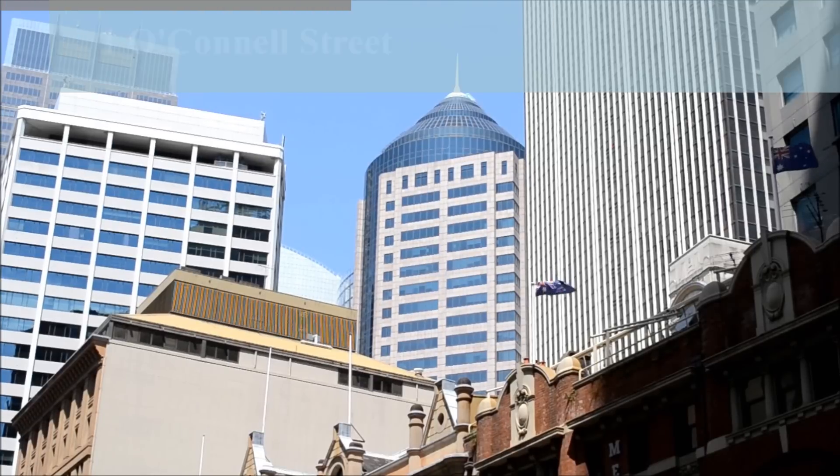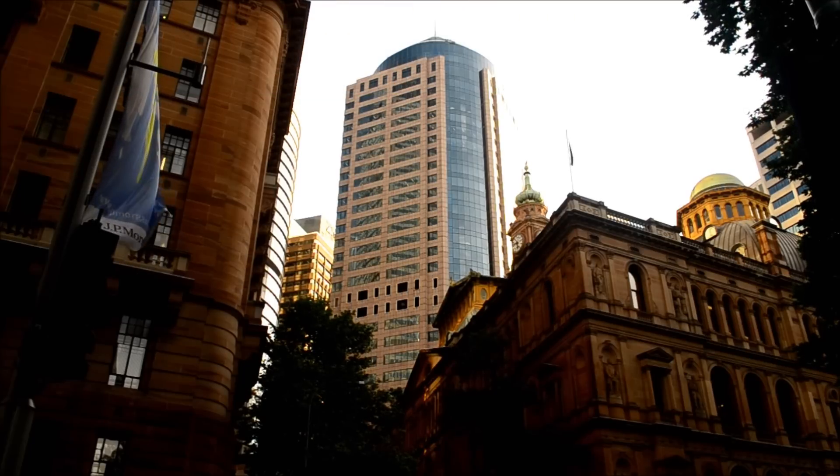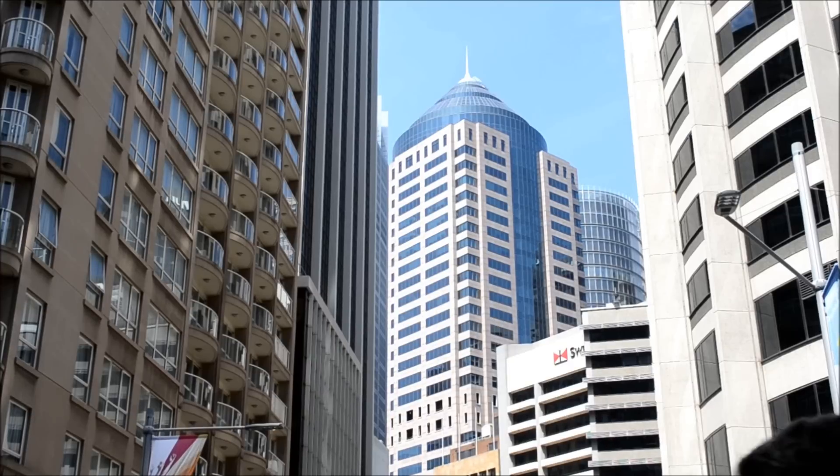One O'Connell Street was opened in 1991 and retains the sandstone facades of the site's former buildings as part of its base. It stands at 545 feet tall and contains 34 floors.